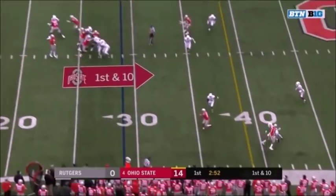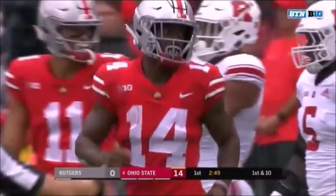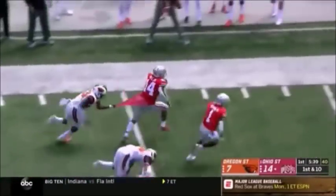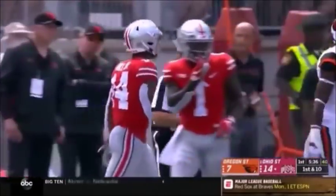Dobbins in motion out of the backfield. Haskins to the sideline, finds K.J. Hill, and Hill's got a first down at the 40-yard line, chased out by Deontay Roberts, a pickup of 11. And throws a dart to K.J. Hill across the 40-yard line. Hill drags a defender into Beaver territory. 26-yard pass play.